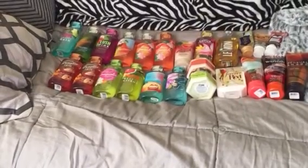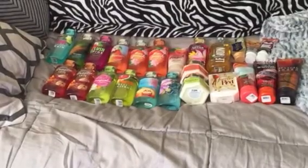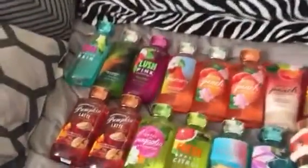Hey guys, how's everyone doing today? I have for you my Bath and Body Works shower gel and lotion collection. Let's go ahead and get started — I laid everything out on my bed here.